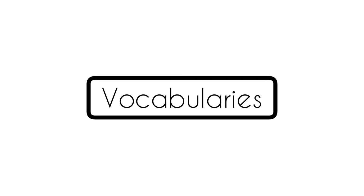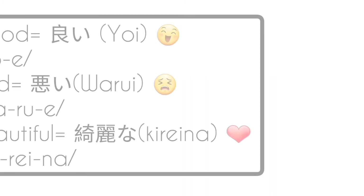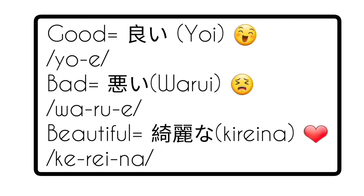Now let's see some vocabularies. 'Good' is yoi. 'Bad' is warui. 'Beautiful' is kirei-na.